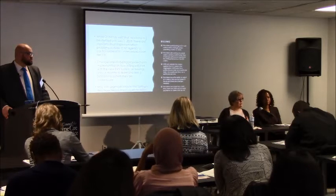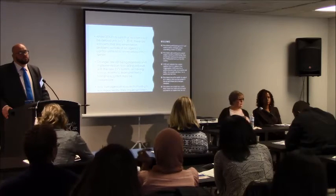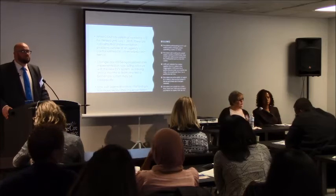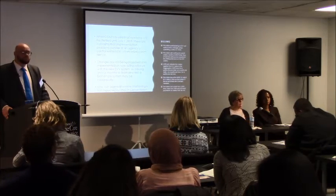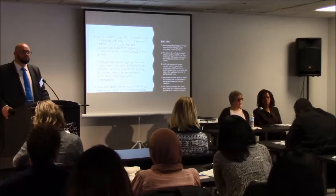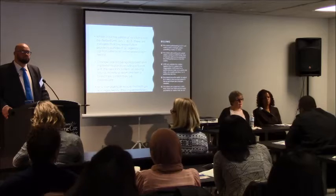We certainly understand your concern. We've reviewed it with our legal staff and are comfortable with the approach at this time. You can certainly send your inquiry in and we can have our attorneys respond to you directly.